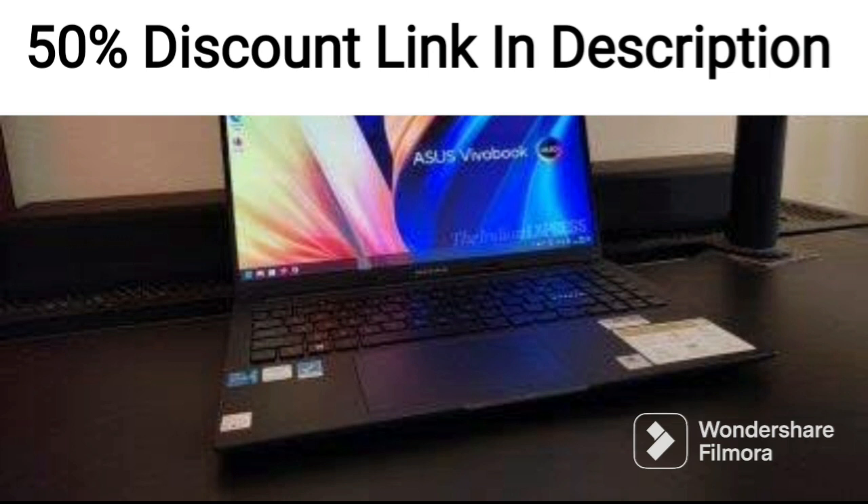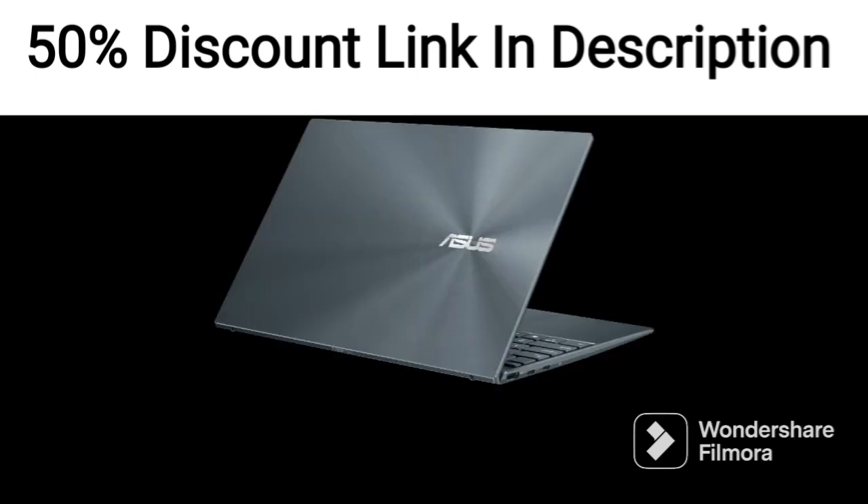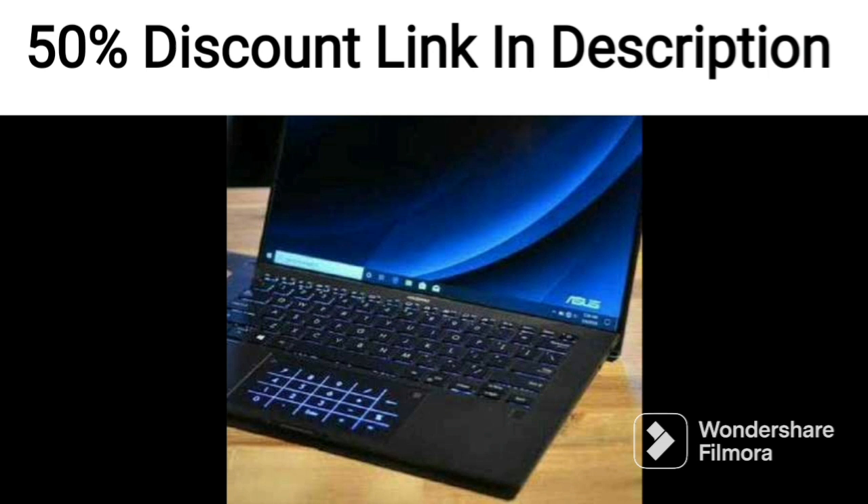The laptop's thin and light design makes it easy to carry around, weighing only 1.7kg. The blue color adds a touch of style and uniqueness to the design. The laptop comes with a 512GB SSD, providing ample storage space for your files and applications.